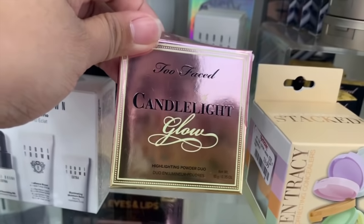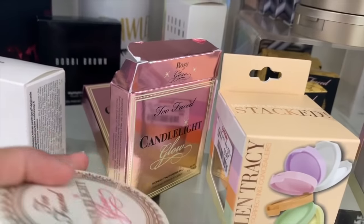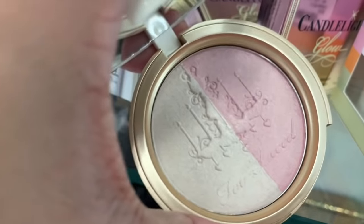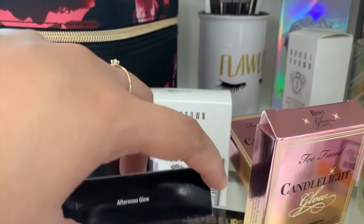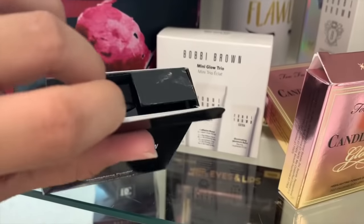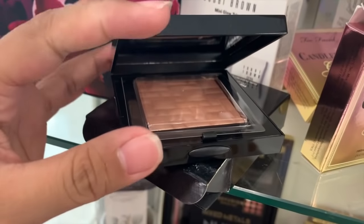I found these Candlelight Glow Highlighter Powder Duo from Too Faced — these are $10.99. There's a bunch, they're like restocked. It even comes with a mirror and this one's not swatched. They also have the Highlighting Powder from Bobbi Brown, this is Afternoon Glow. There's a whole bunch — about three of them. This one is $15. You can press this to open it.